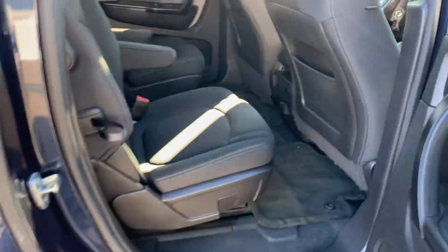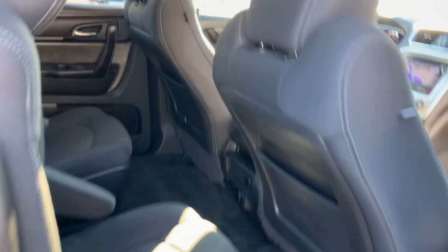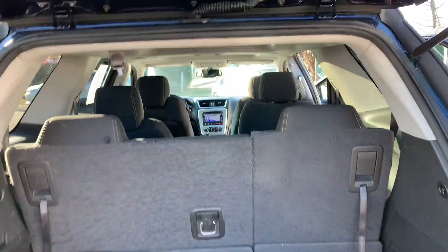We got the second row captain's chairs. Pull that down, we got the third row — nice and clean, freshly detailed. We got the trunk with the floor mats.